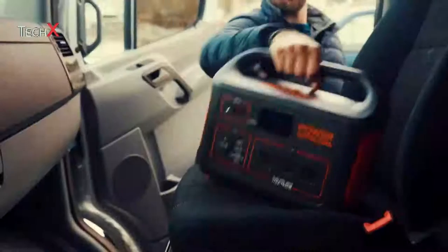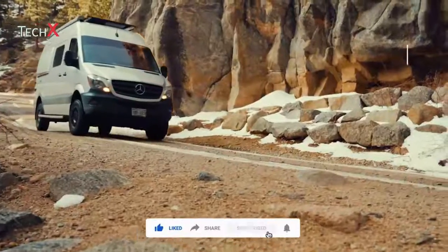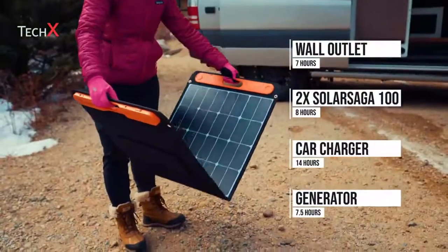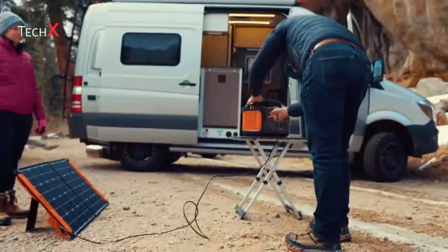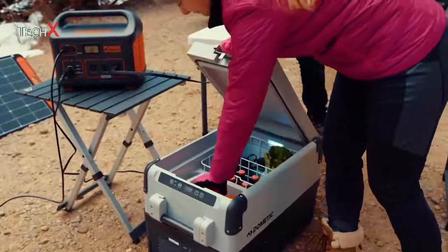Take the Explore 1000 with you everywhere and you'll never need to worry about running out of power again. Once the unit reaches low power, you can plug it into a wall outlet, car charger, generator, or try pairing it with our 100-watt solar panels to recharge on the go and completely eliminate your carbon footprint. The unit is equipped with an MPPT solar charge controller to offer up to a 20% increase in charging efficiency.